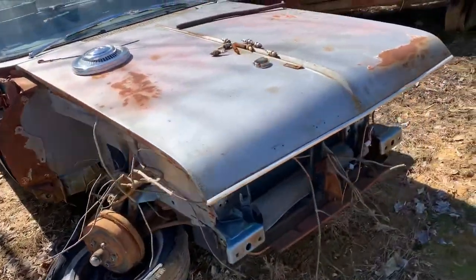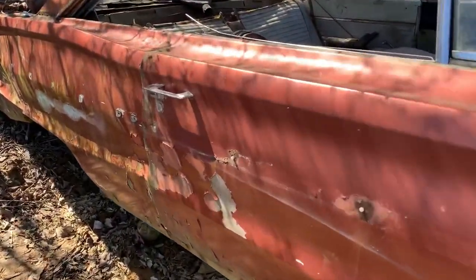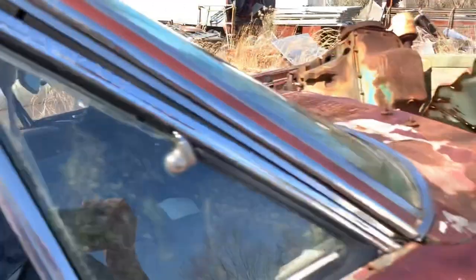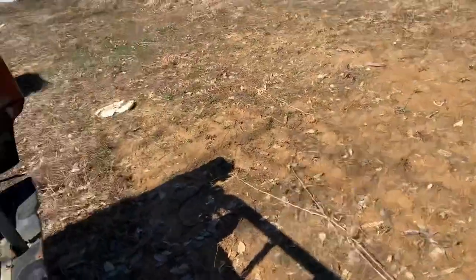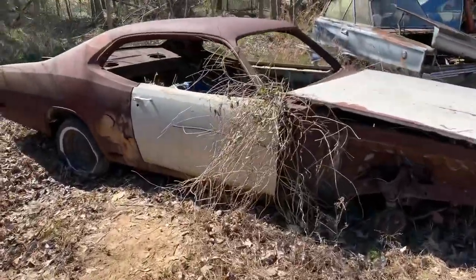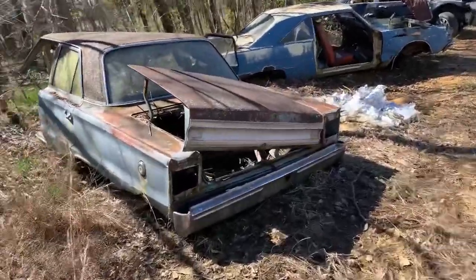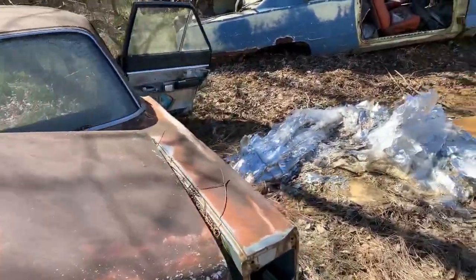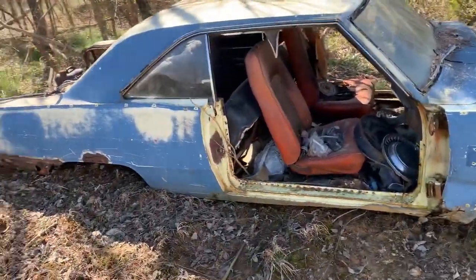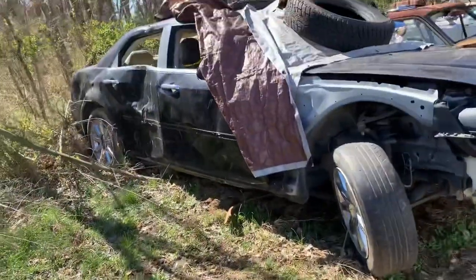64 Dodge four-door — this car looked really cool when it was in better shape. It was kind of a coppery color with white interior. It was a poly 318, I believe. Other Duster. Another 67 — I need to get the turn signal indicators out of that. 67 Dart, really rough.